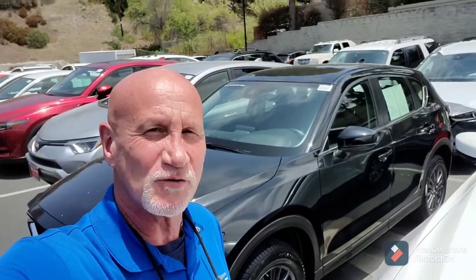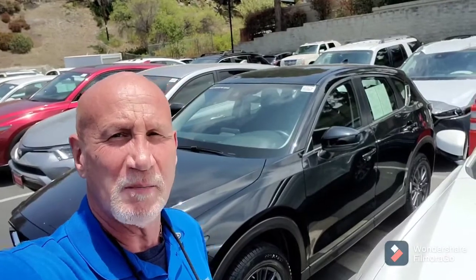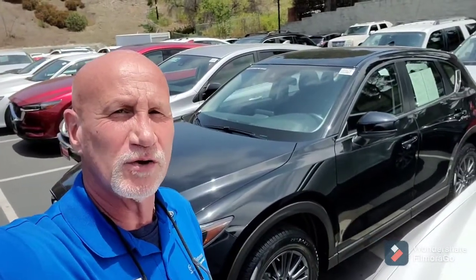Good afternoon, Rochelle. This is Rick at Capistrano Mazda. Appreciate the time on the phone. As I mentioned, this is available. Let me do a little walk around and show you the CX-5 Sport.